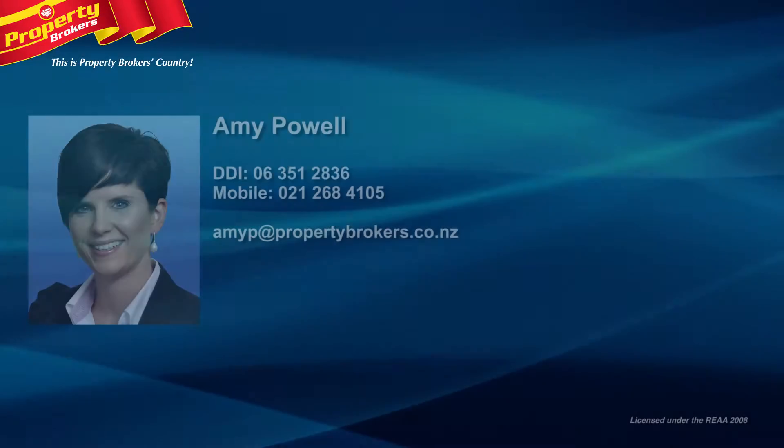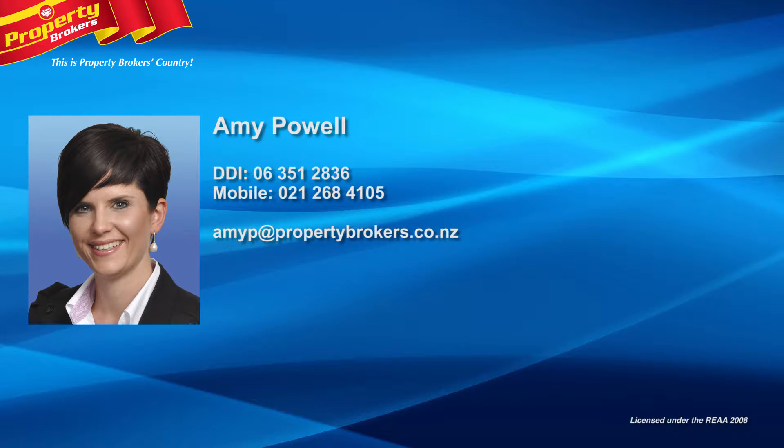Thanks again for watching this property video. If you have any questions about this property or anything else listed with Property Brokers Palmerston North, please call me. My details are on the screen. I look forward to hearing from you. Amy Powell at Property Brokers Palmerston North — contact Amy anytime on 021 268 4105.